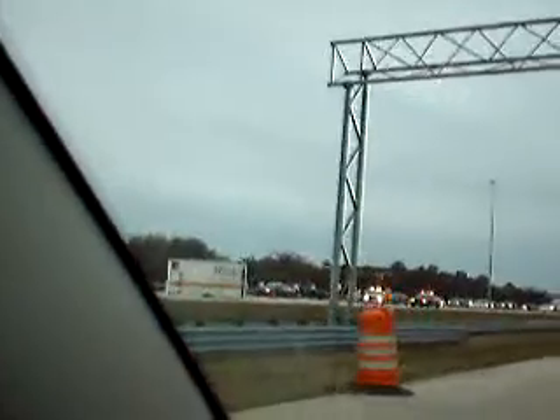In an attempt to beat the impending rain, I hit traffic. I hope it's not construction because then this is going to take forever and I'm going to get stuck in a downpour. But it looks like there's a big crash on the left — let's see what that is. That's crazy, it looks like a truck just tailspinned. Well, it looks like traffic's moving now.